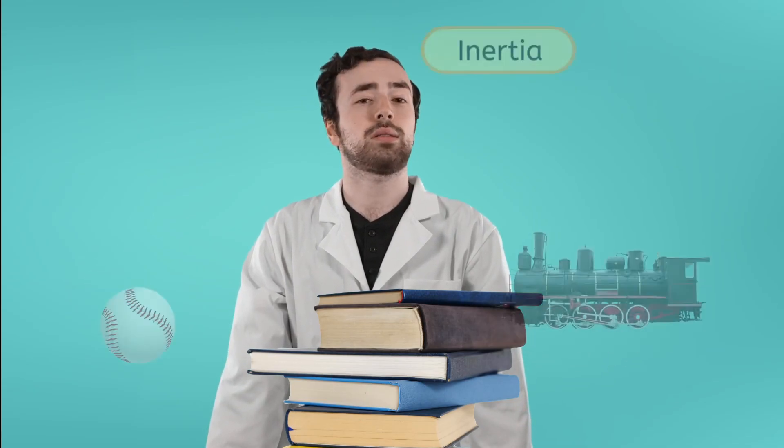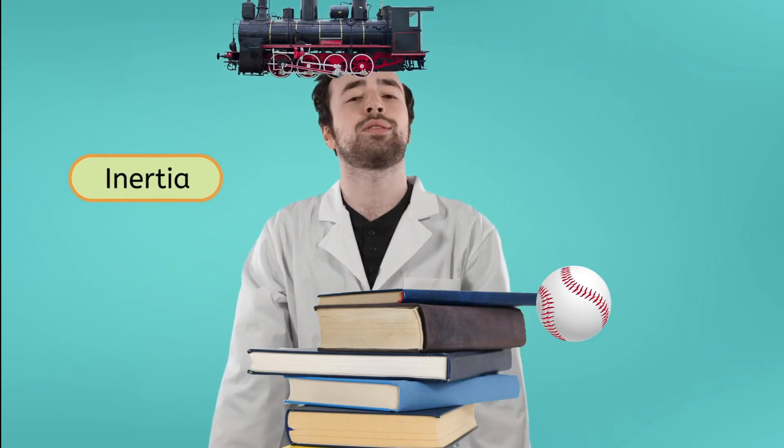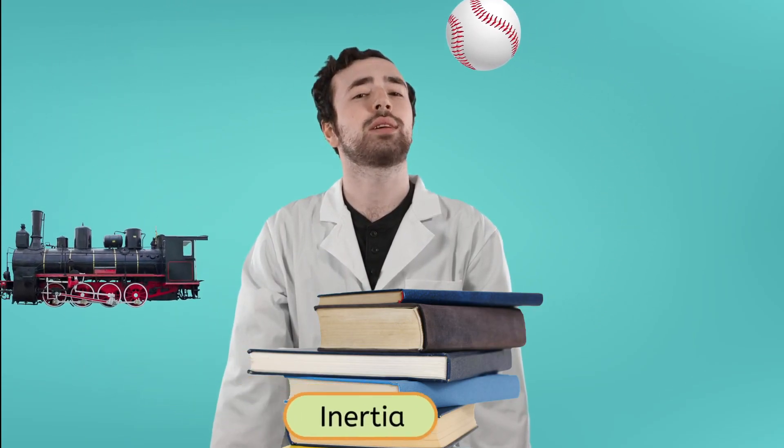As for me, I've got all my books checked out. Why do I pick the books with the most inertia to take home? Until next time, remember, science is all around us. See you next time!